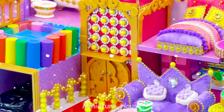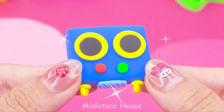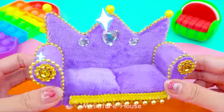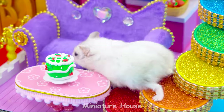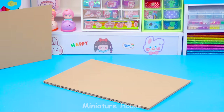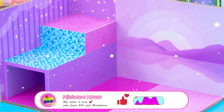Hello, friends. I'm Lisa. Welcome to Miniature House. This rainbow staircase is gorgeous! Friday is here. Do you miss me? Today, I will make a Mega Luxury Purple Dream House with six rooms. Hope it impresses you. If you love it, please like and subscribe to my channel.